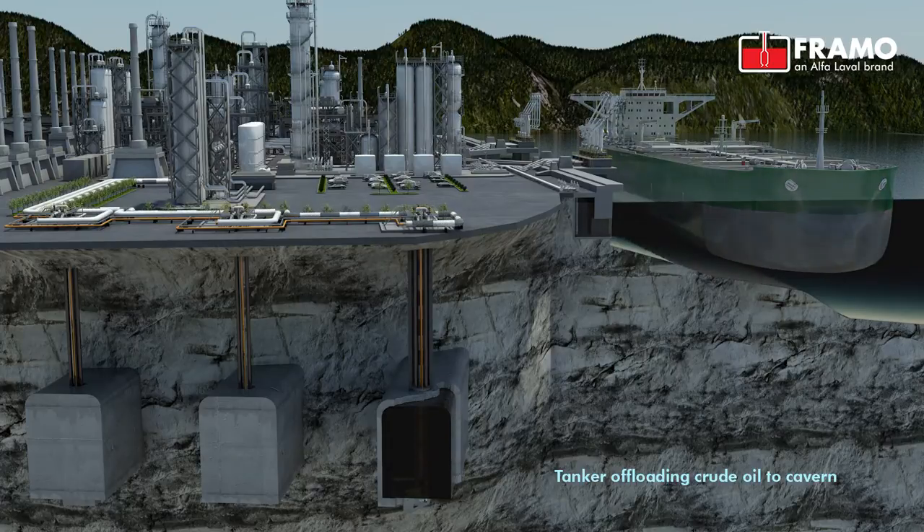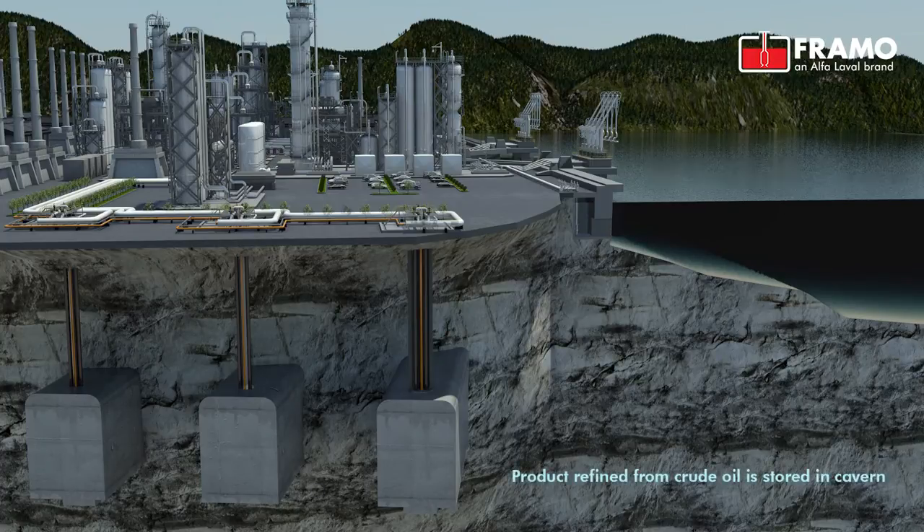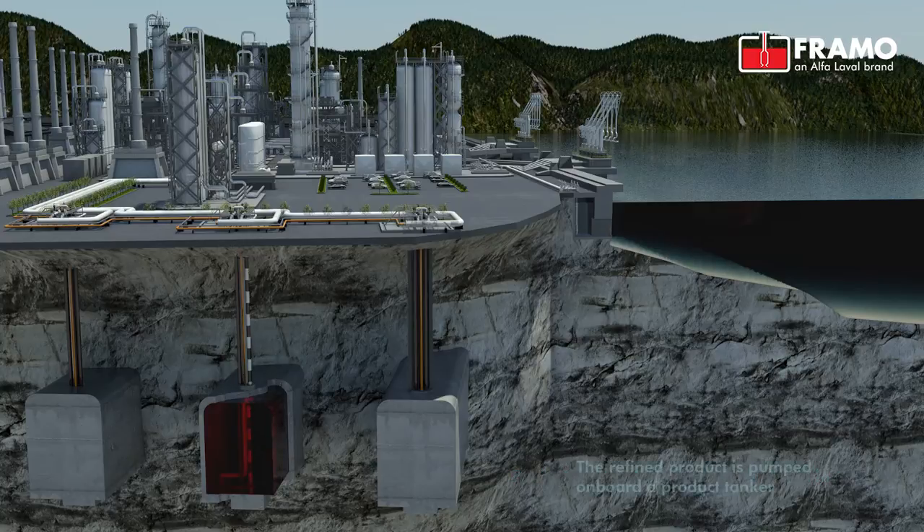The Framo electric submersible pump can be installed with an integral riser or use the protective casing as a discharge pipe. The pump system comprises the following main parts: submerged pump motor unit, power transmission cofferdam pipe, combined riser caisson, top plate arrangement with discharge flange, electric power connection, and an oil circulation unit.